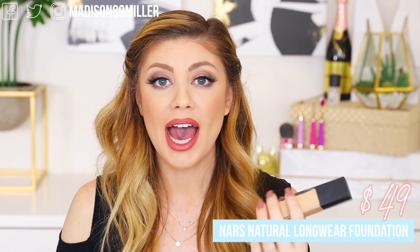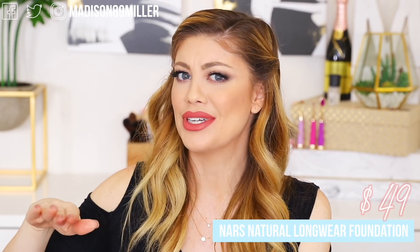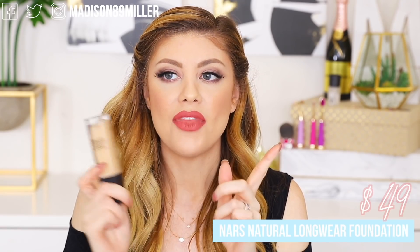For a foundation recommendation, I love the NARS Natural Radiant Longwear Foundation. It's perfect for date nights and looks beautiful on the skin. If you have normal to dry skin, you can wear it all day. Oilier skin types may find it doesn't last as long. My shades are Mont Blanc at my lightest, Duval in between, and Barcelona when I'm really tan. I highly recommend it — great coverage and gorgeous on the skin.